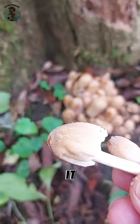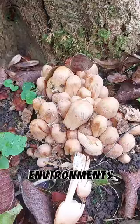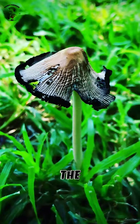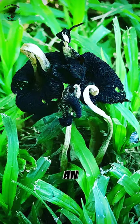Typically small, it thrives in clusters on decaying wood, often appearing in urban environments. As it matures, the cap undergoes an intriguing autodigestion process, turning into an inky black substance.